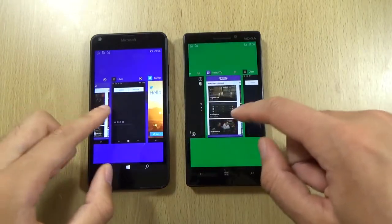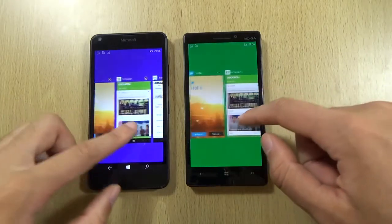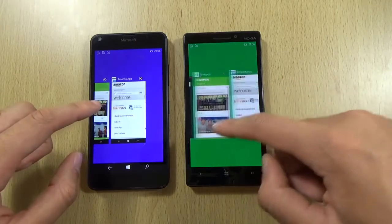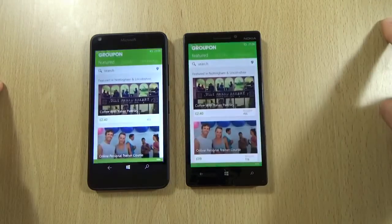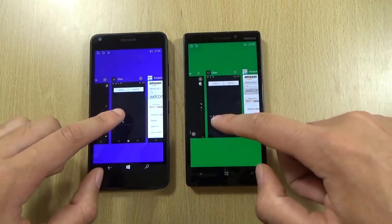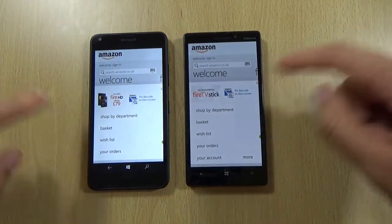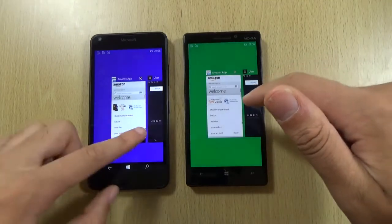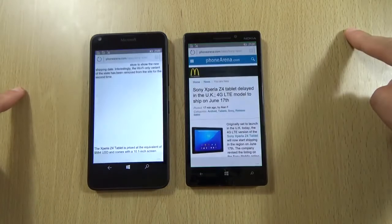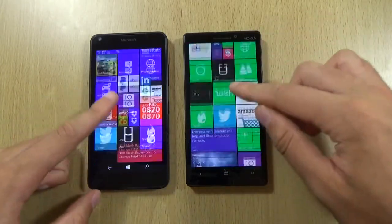We can see the multitasking here — both reloaded. This is 1GB of RAM versus 2GB. Again both reloaded, about the same there — the 640 is keeping up very well, very little difference. I'm going to give that a point to the 640 because it is using 1GB of RAM and it kept up perfectly pretty much.